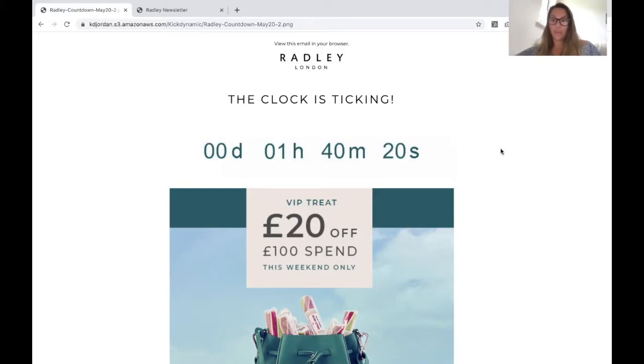Now, they are used pretty widely — in some cases brilliantly, and in other cases there's a lot that could be done better. So today I want to share with you this example from Radley, which I think is a really great example. On my screen you can see a screenshot of this timer. Obviously in the inbox it would be ticking, but what I want to talk about is using timers most effectively.